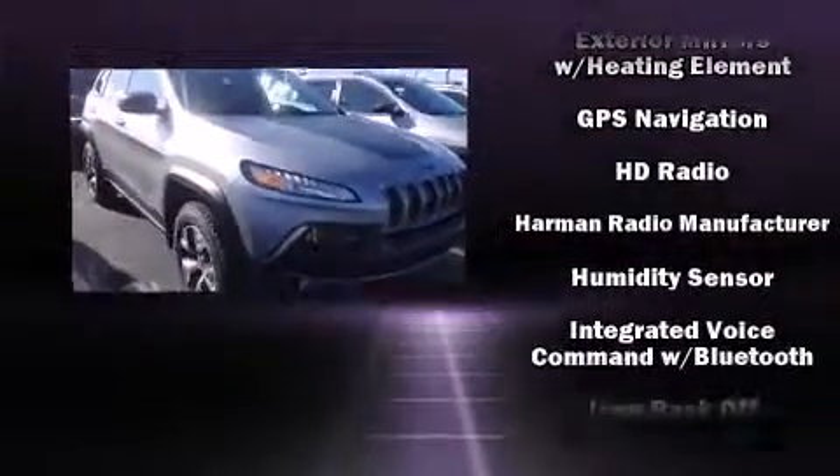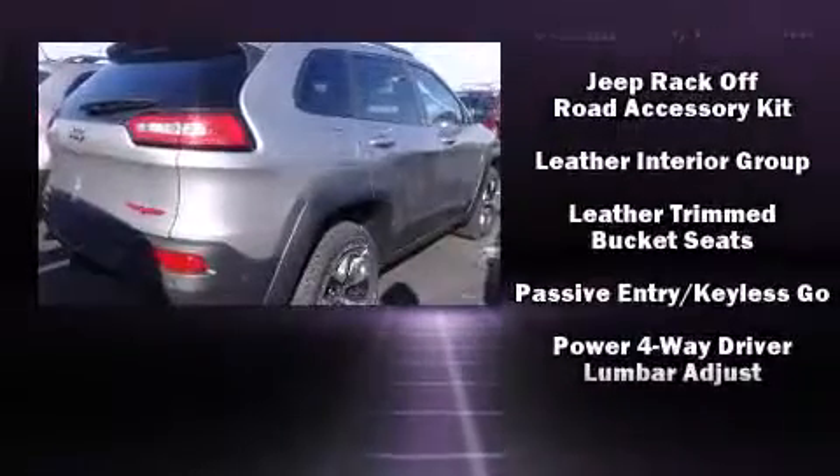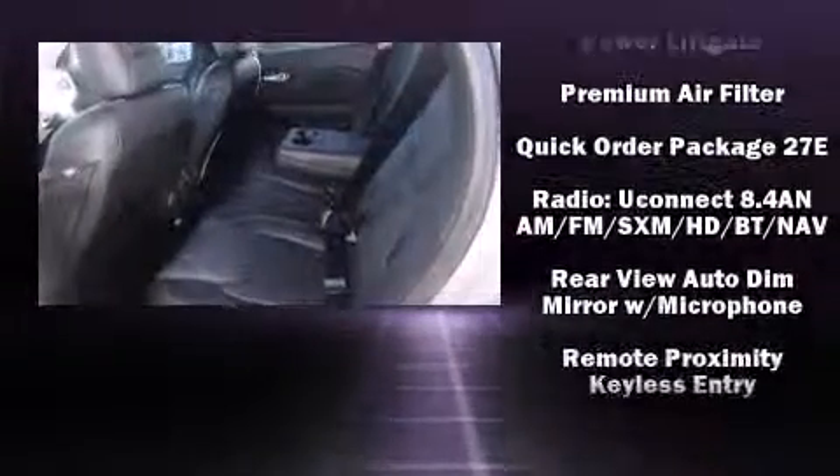Jeep also prioritized safety and security with features such as traction control, brake assist, anti-whiplash front head restraints, a security system, an emergency communication system, and four-wheel disc brakes with ABS. Comprehensive safety includes row curtain airbags and stability control.